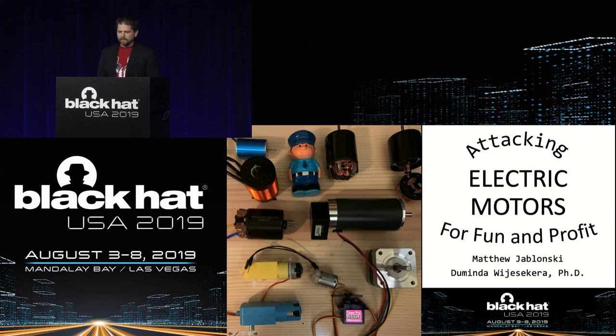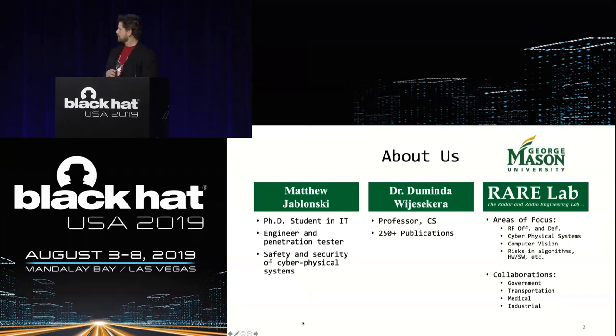Hello, Black Hat. I hope everybody here is enjoying Black Hat so far. If you want to learn about attacking movement in robots, drones, or other systems that use electric motors like critical infrastructure, you're in the right place. I'm Matt Jablonski, and this is Attacking Motors for Fun and Profit. I'm a member of the radar and radio engineering lab under Dr. Domingo. We've been studying SCADA systems specifically with regards to railroad systems, and we noticed over the last few years that there are a lot of overlaps between the attack surface in these systems and other systems such as drones and things that use electric motors.